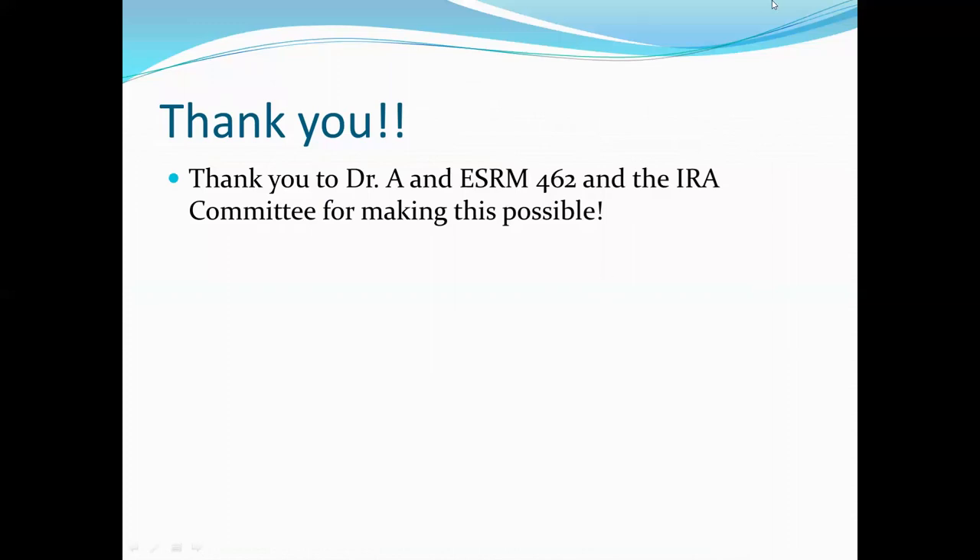I also wanted to say thank you to Dr. A and to ESRM and the IRA committee for paying for us to come see all of these super interesting people speak. It was really inspiring and very thought-provoking, and it was a really good experience to get to talk to these people. So thank you.